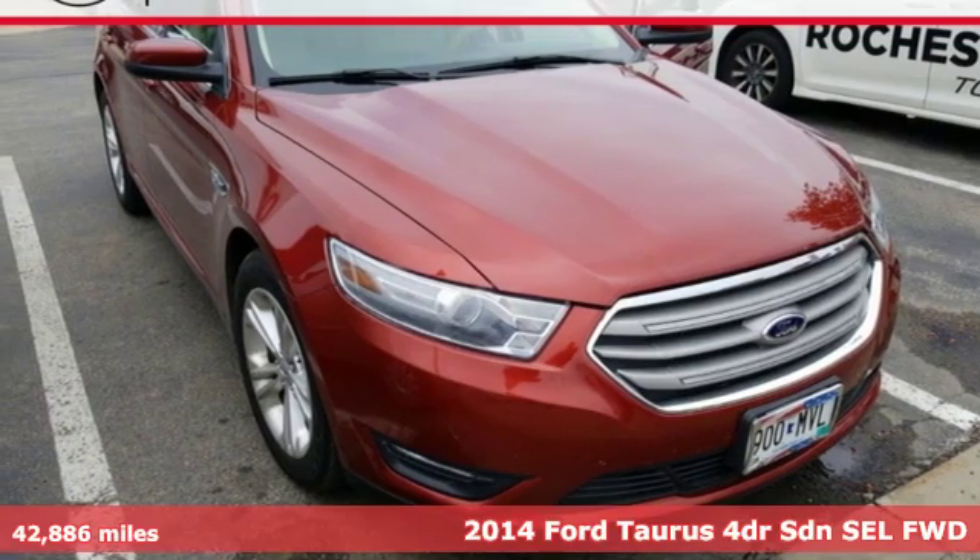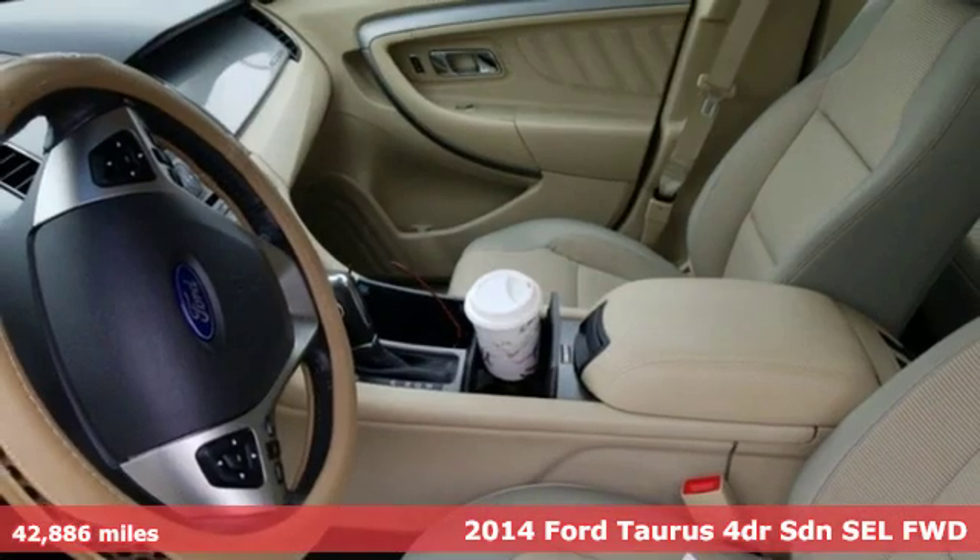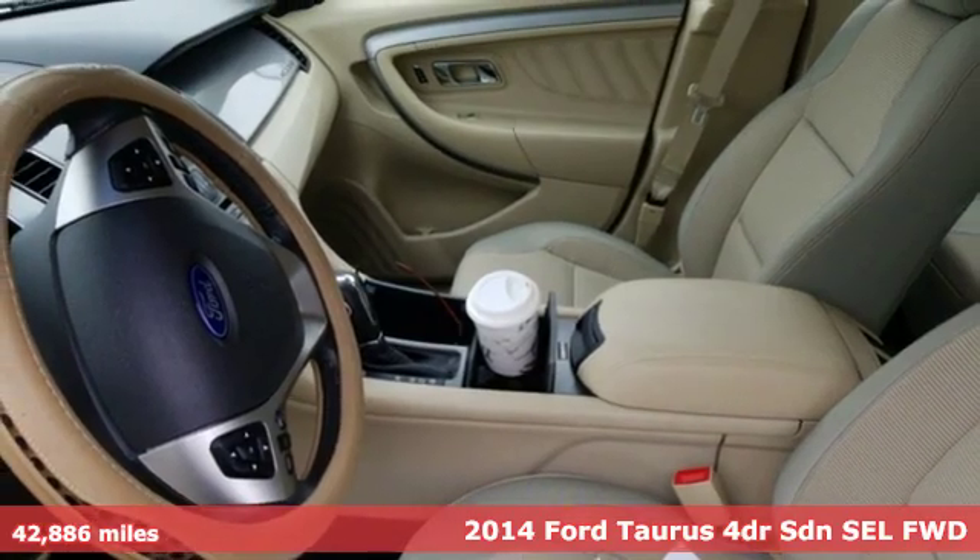It's a 2014 Ford Taurus. Not many vehicles are as well-rounded as this Taurus.